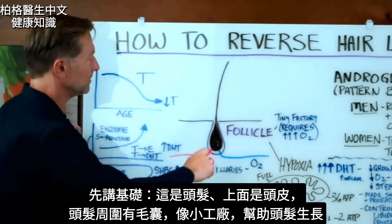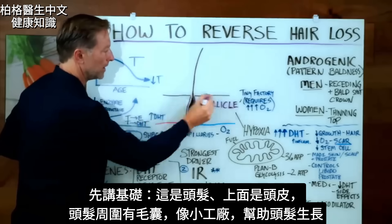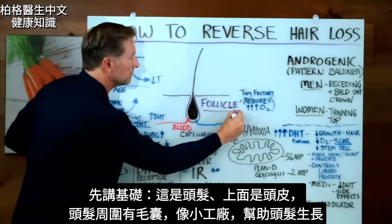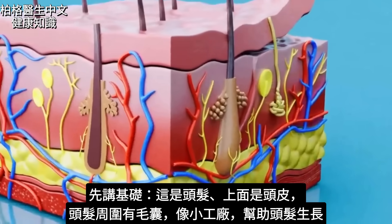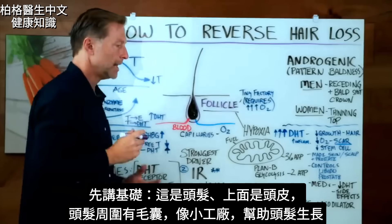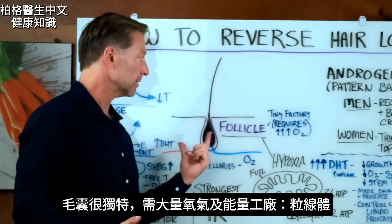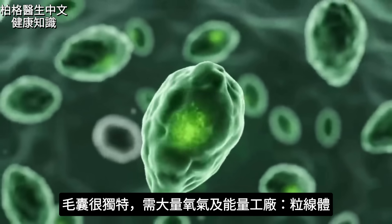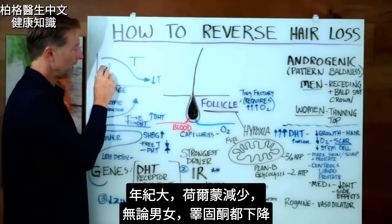Let's build a little foundation. This is one of your hairs right through here. We have the scalp right here, and around the hair there's something called a follicle. The follicle is not the hair — it's a little environment around the hair that has a tiny factory that helps the hair grow. What's very unique about this follicle is it requires a tremendous amount of oxygen and also the energy factories that come along with it, which is mitochondria.